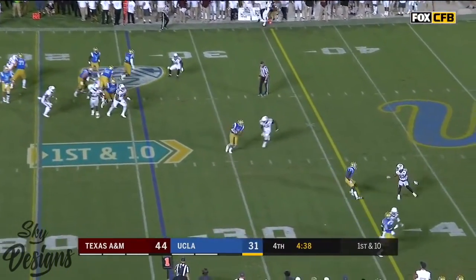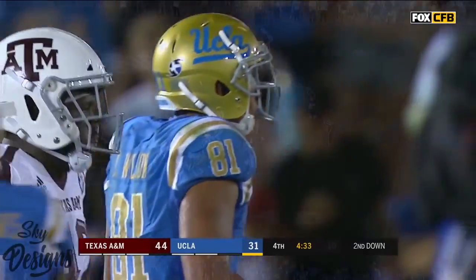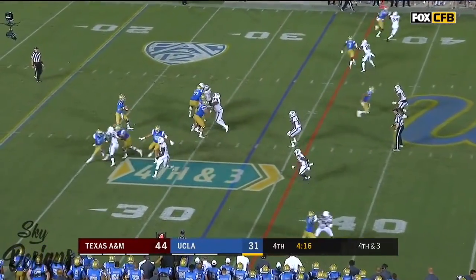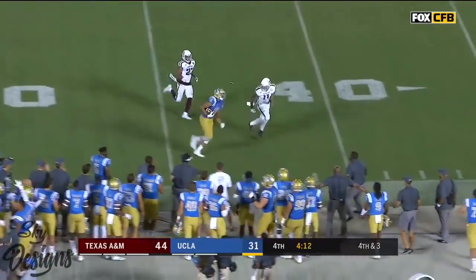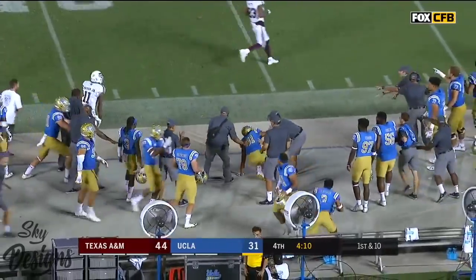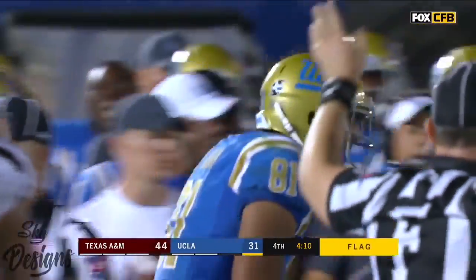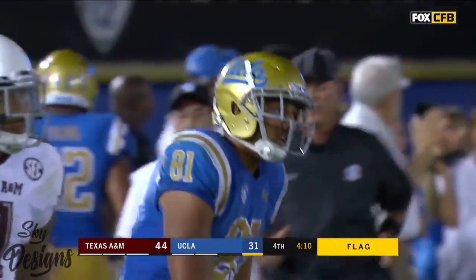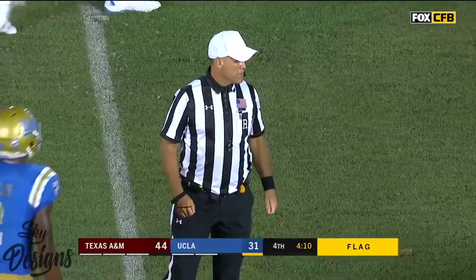Rosen underneath — Wilson again. Caleb Wilson. Rosen pumping — caught. Wilson again, gets out of bounds at the Texas A&M 40 yard line. And a flag is on the play as well — he may have got hit a little bit late. The Bruin bench bounds.